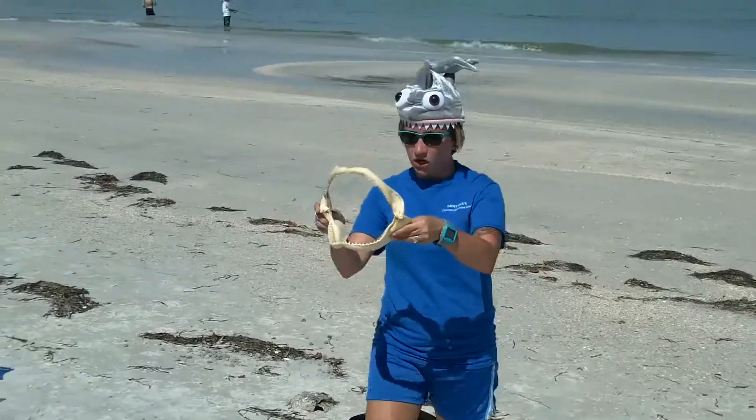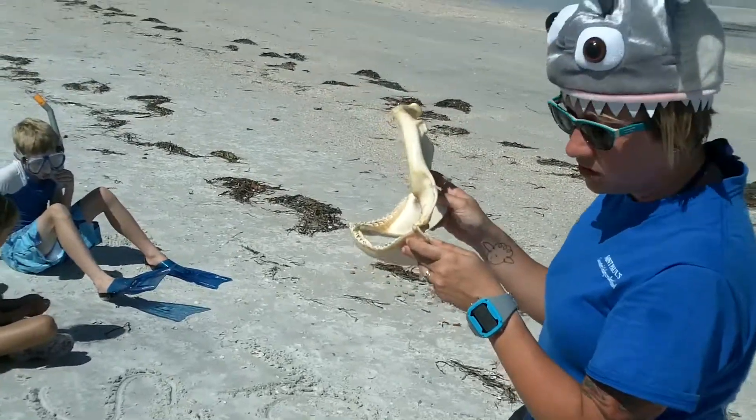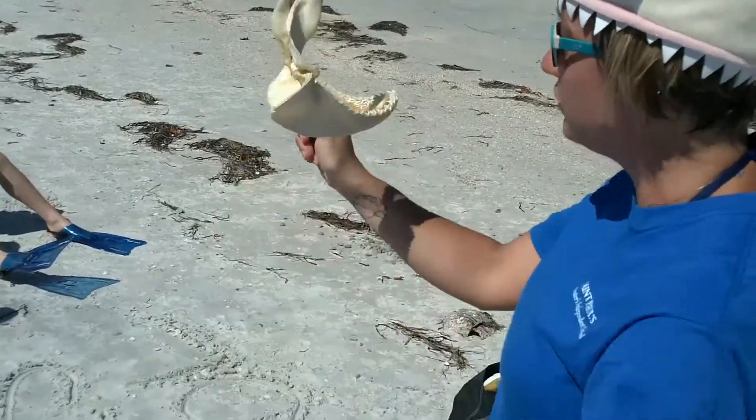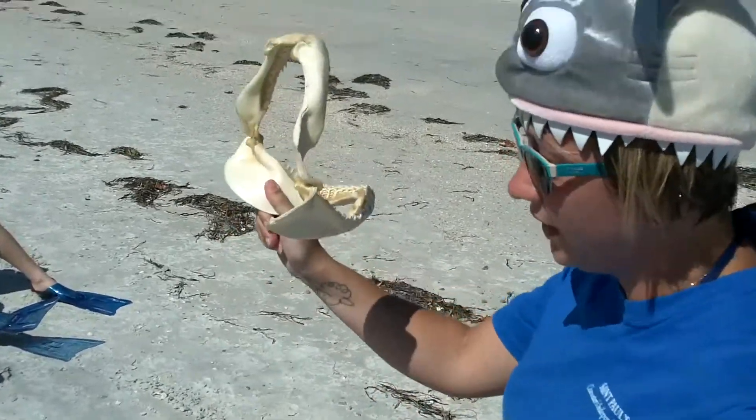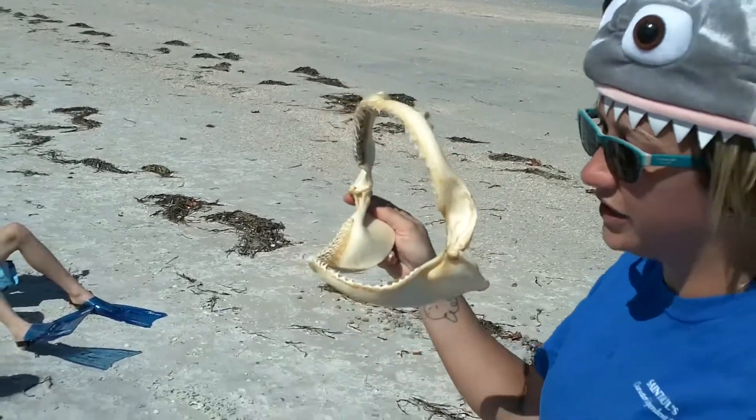Hello, here is a shark jaw. So when one tooth falls out, another tooth just comes right in. Sharks are really lucky — they never have to worry about going to the dentist, or getting a cavity, or a root canal, or anything like that.